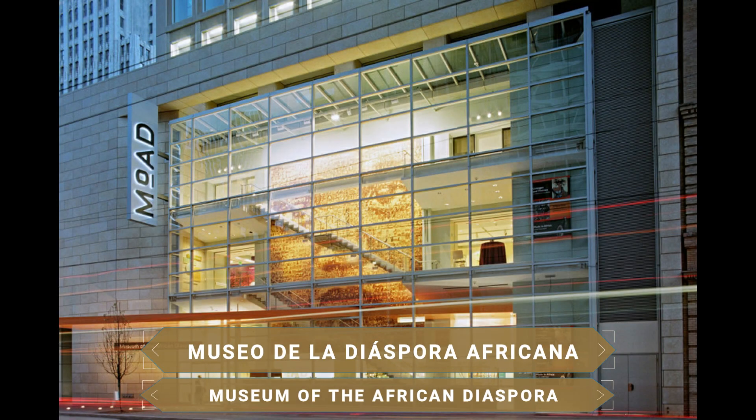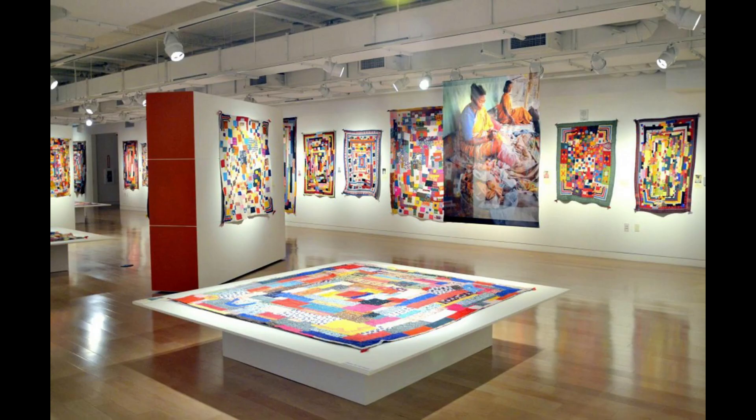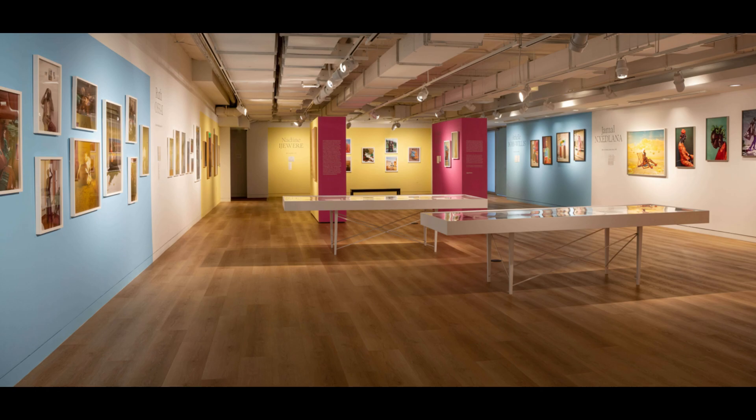Very nearby, the Museum of the African Diaspora is another of the best museums to visit. The center documents the history, art and cultural richness resulting from the African diaspora and is a true celebration of Black culture. It also offers special programs for all ages related to dance, music and art.